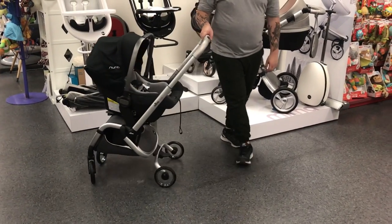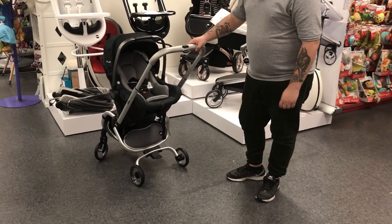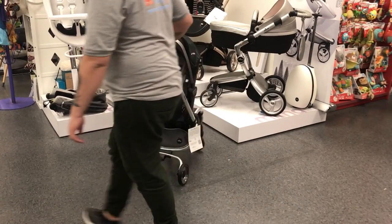We are featuring the new Nuna Pippa Lite, our favorite car seat, with the new Ziggy. To learn about the Nuna Pippa Lite, check out our video.